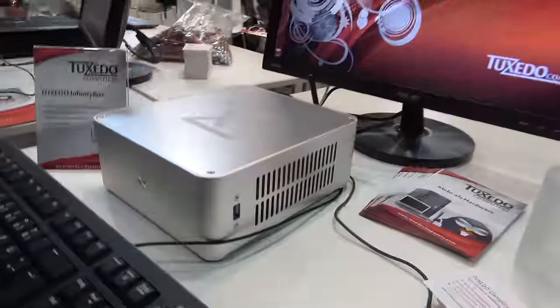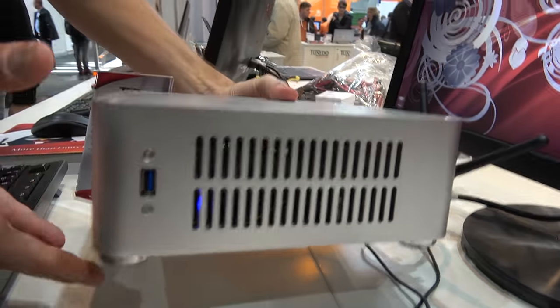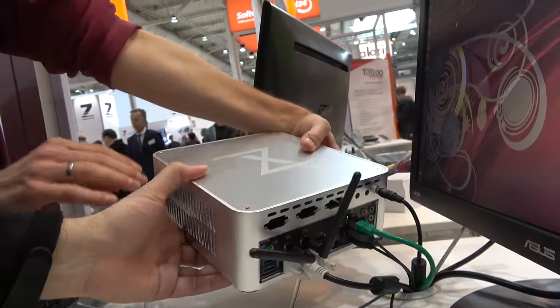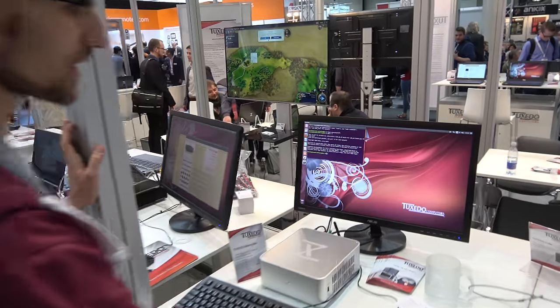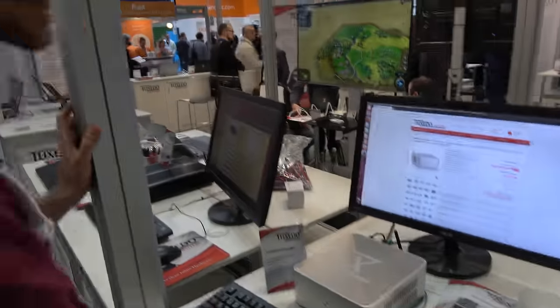Here's another one — the Infinity Box. It's a different shape with different connectors in the back. It's a bit more expensive, starting at 649 euros.